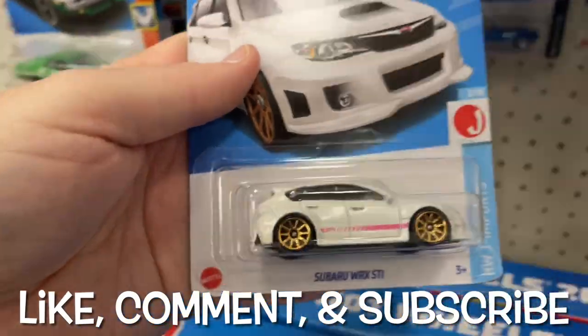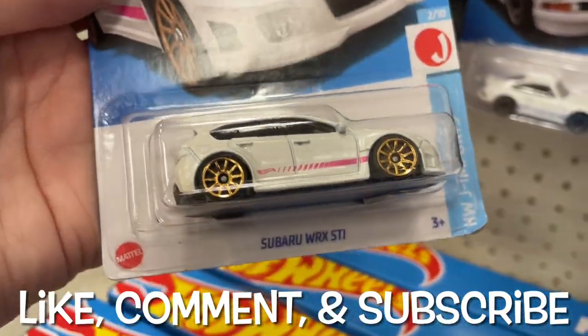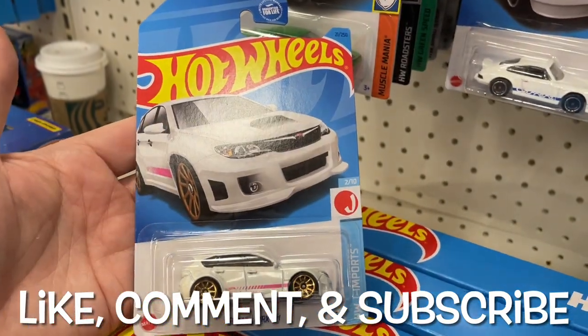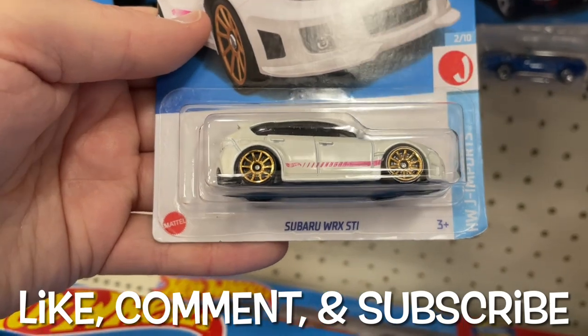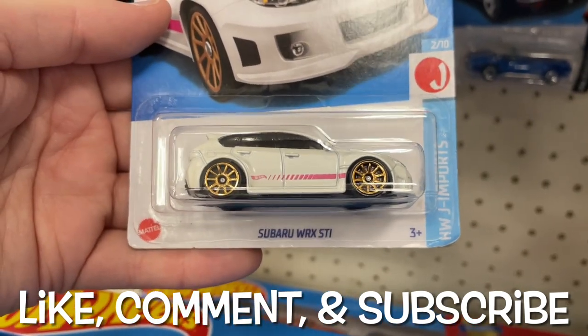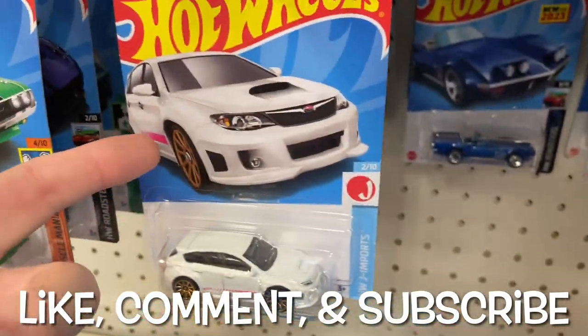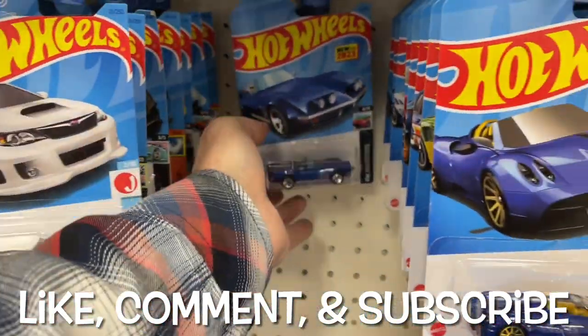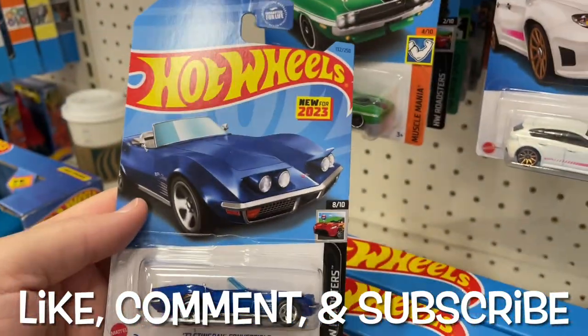I've always said 'Porsche' and then people always correct me — it's 'Porsche.' I don't know, I like saying 'Porsche' but now I've gotten used to the corrected version. Subaru WRX STI — I like this little Subie, looks cool, car looks awesome too. And here's a nice '72 Stingray Convertible, new for 2023.